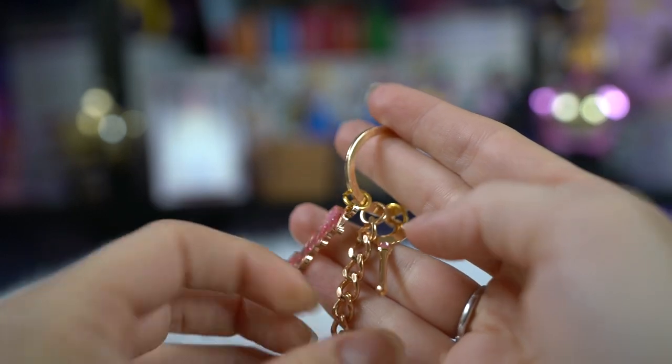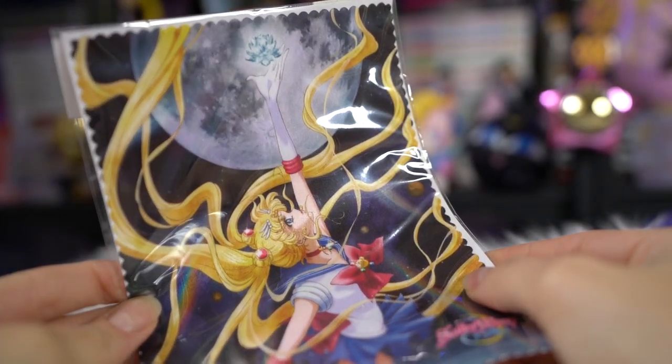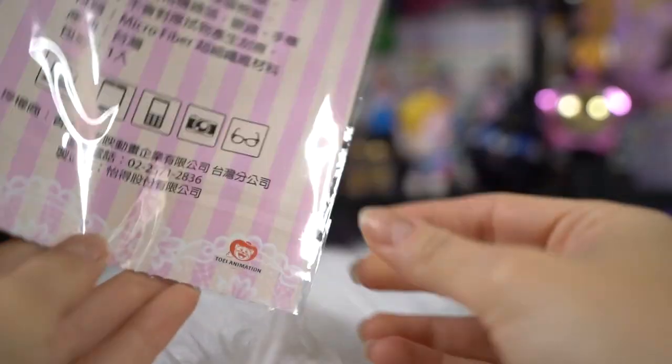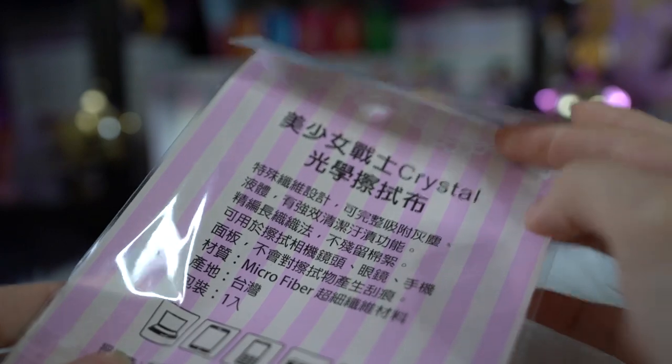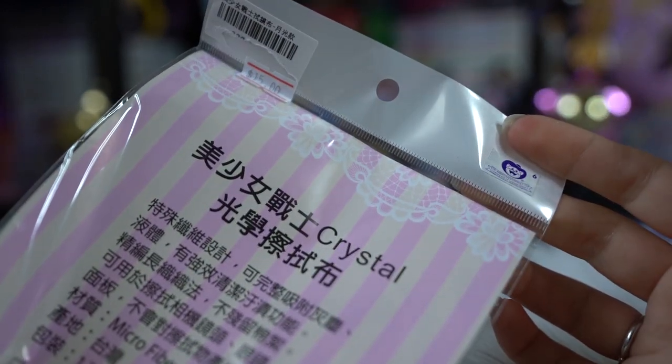I also got this microfiber towel, which I believe I already have, but I use it quite a bit. I'm going to keep this one in the wrapper until I need it, because eventually microfiber towels do end up getting destroyed after long use. So I will most likely use this one in the future.